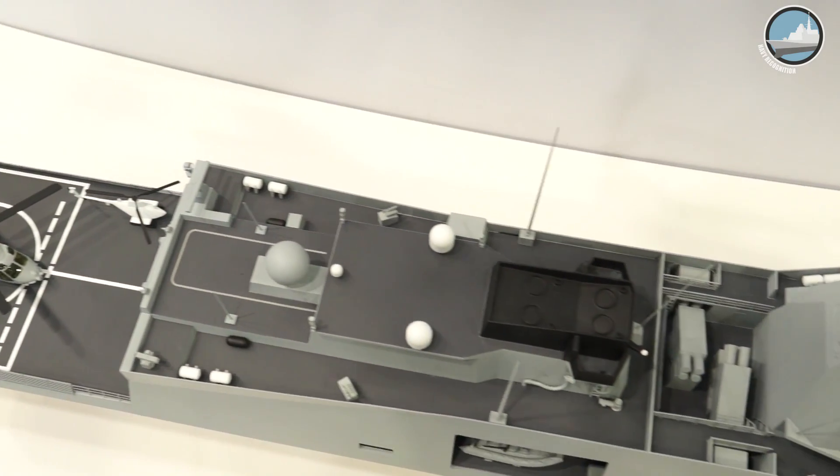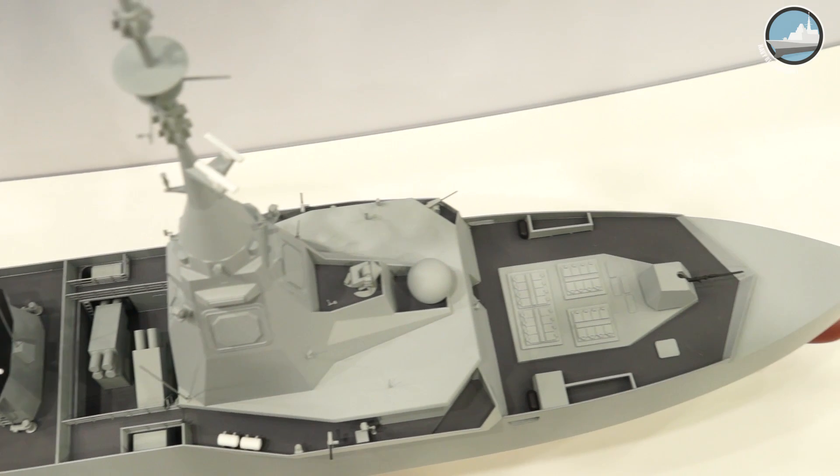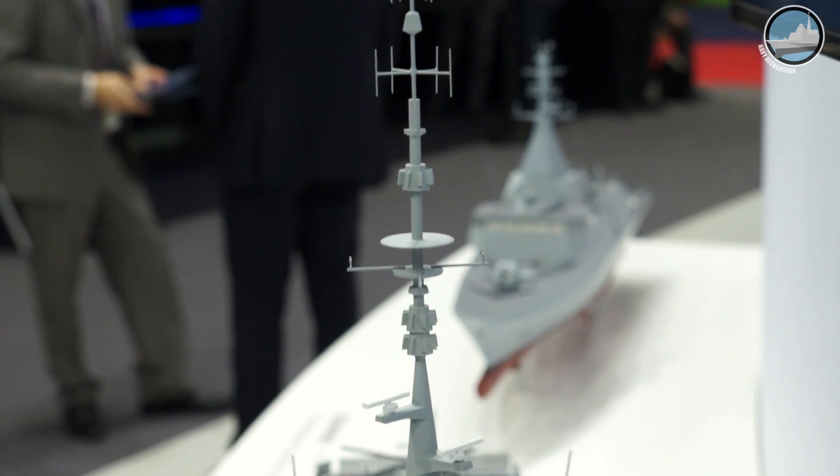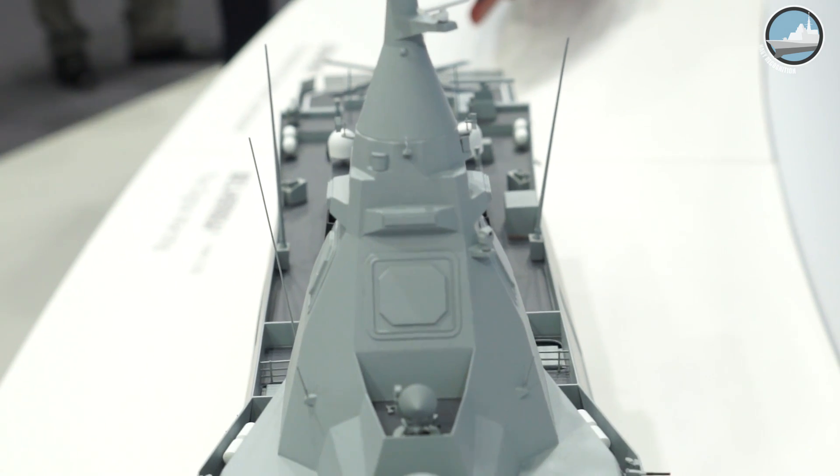On a warship such as this one, every piece of equipment has to resist a shock in order to make it possible for the ship to continue her mission.